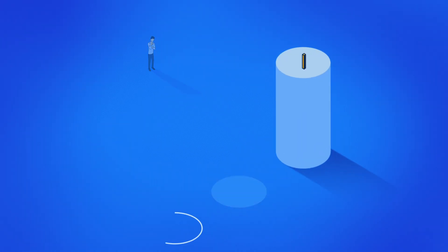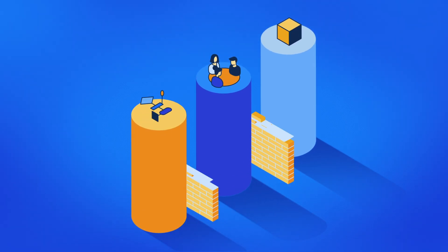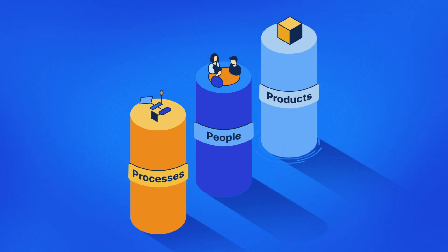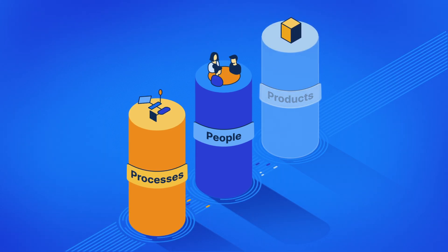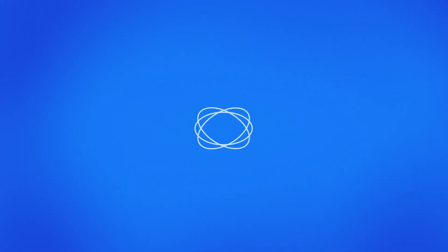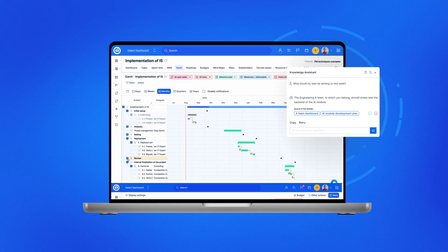In the dynamic environment of digital transformation, you need a strategic partner to help you connect your processes, people, and products — to break the silos in your organization. Imagine a world where everything is perfectly aligned, projects run smoothly, your teams collaborate effortlessly, and you have insight into every aspect of your business.